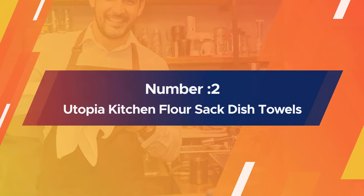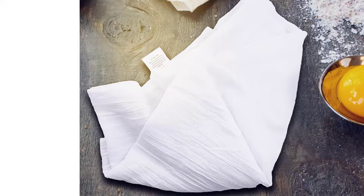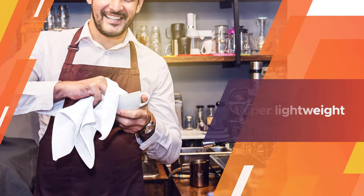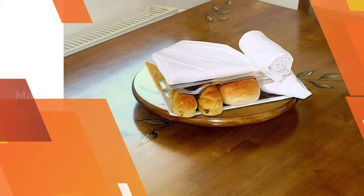Number two: Utopia Kitchen flour sack dish towels. Despite the name, these towels are not actually made of flour sacks. Rather, the material consists of thin cotton threads for a super lightweight towel that's ideal for drying glassware and hands, or even for use as a cheese strainer. This set of 12 towels from Utopia Kitchen is made of 100 percent pure ring spun cotton.